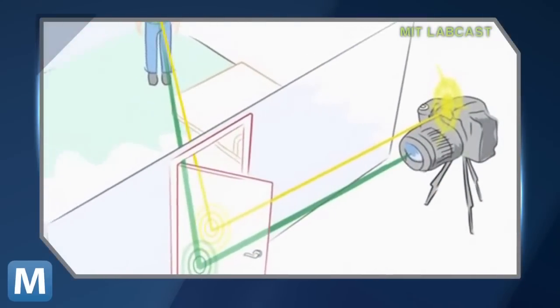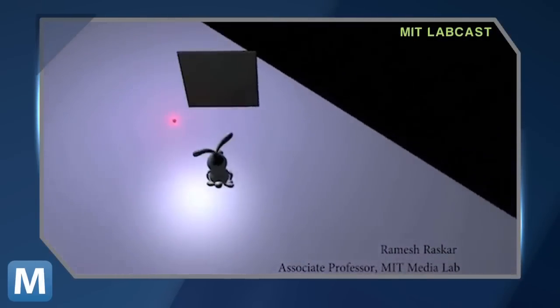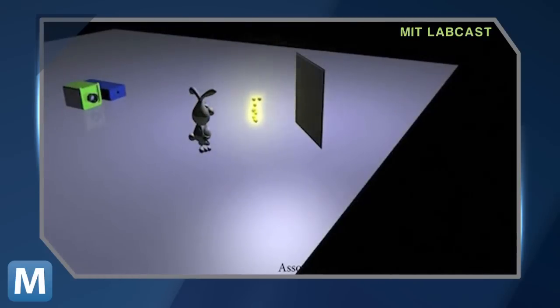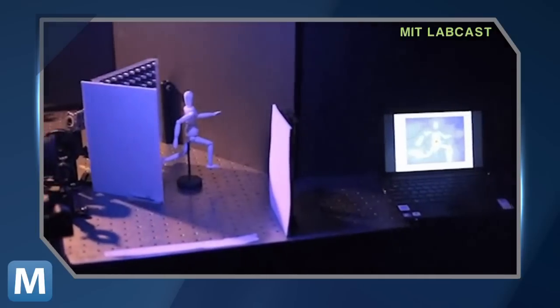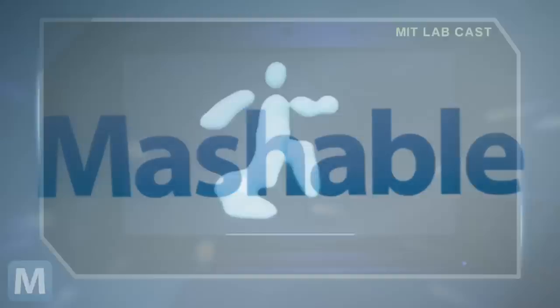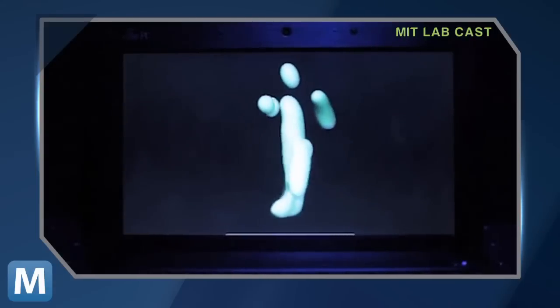The imaging technique bounces rapid pulses of laser light off walls and tracks the individual photons as they scatter around. These photons move fast enough that the camera can basically use a non-mirrored surface, like a mirror, and build an image of whatever's hiding around the corner. The resulting image isn't as precise as something you're going to get with your Nikon, though. Take a look at this video from Nature.